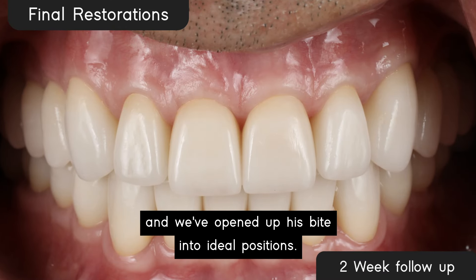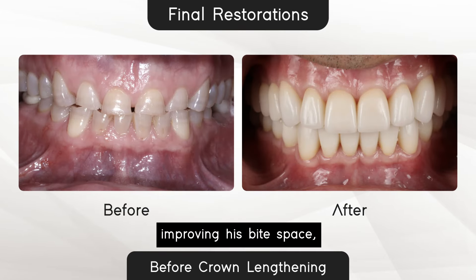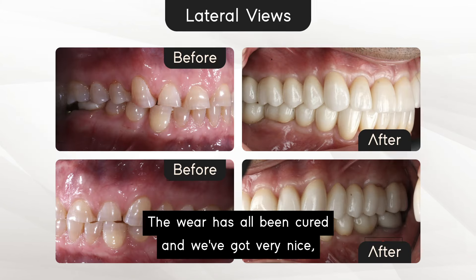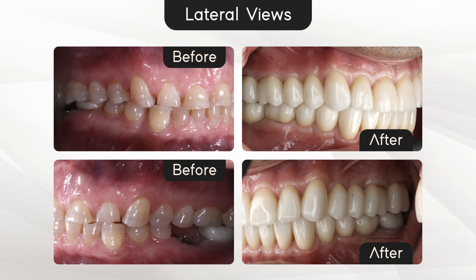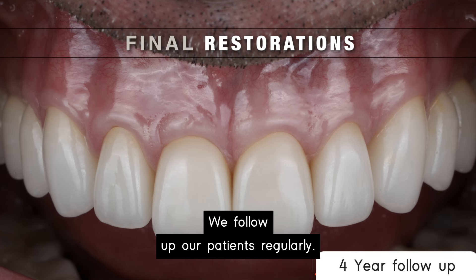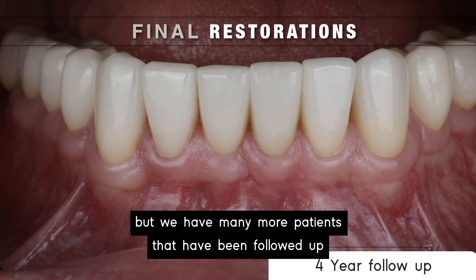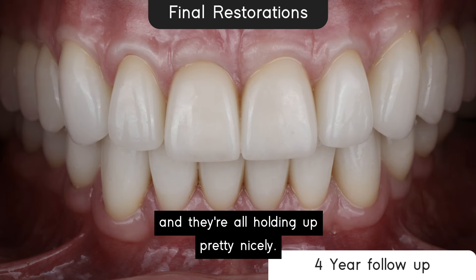After his approval, we proceed and fit his final ceramic restorations, which have ideal shape and contour, and we've opened up his bite into ideal positions. Look at him before and after — improving his bite space and tooth heights. From the occlusal views, the wear has all been cured and we've got very nice, strong, stable biting surfaces and the bite collapse has been restored. We follow up our patients regularly — this patient was followed up at four years, and we have many more patients followed up at 10, 15, and 20 years with similar treatment, all holding up nicely.